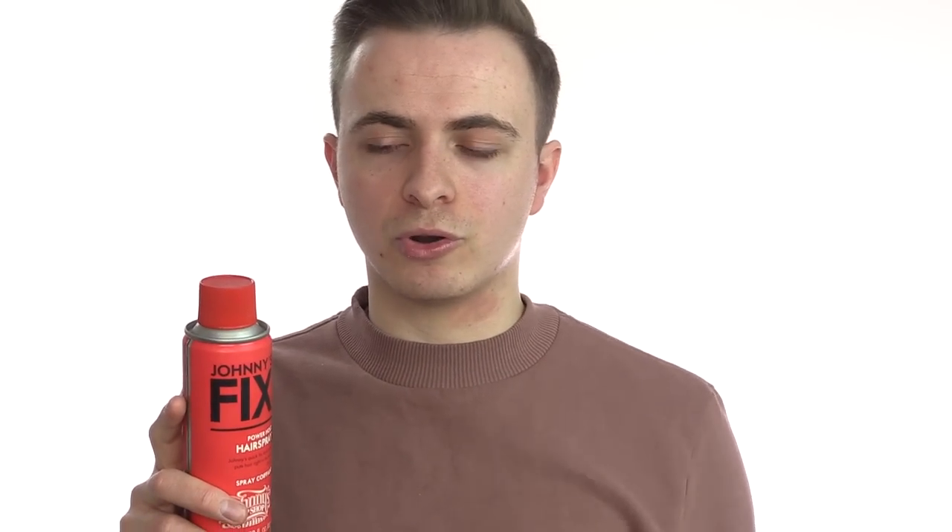Coming in at number five on the list for the best hair products for guys with fine or thinning hair is an absolutely solid hairspray. Even though some of these products have got beastly hold, often if you've got this hair type it's still not enough — your hair may potentially be drooping at lunchtime. My personal favourite, and the one I think is the best for men, is the Johnny's Chop Shop Fix Hairspray. Apply a light coating of this at the start of the day and you'll be sorted until you come home. Unlike some other hair products, it's not going to give your hair loads of shine or make it look greasy, but it still performs fantastically well. For a salon quality product, it's not expensive at all, so I'll leave a link to this and all the products I've mentioned in the description below.